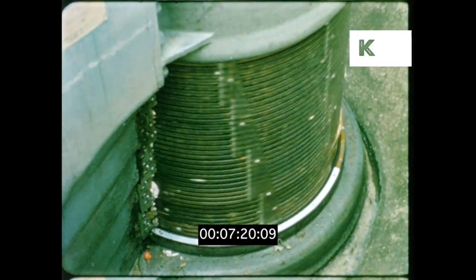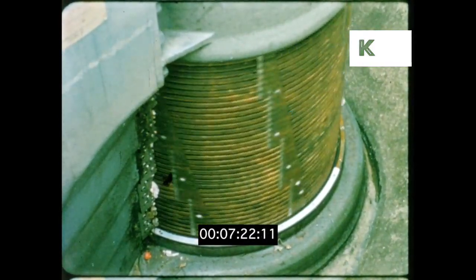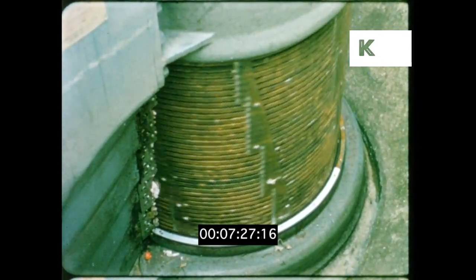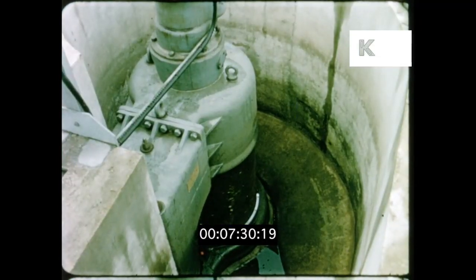The second method has the sewage passing through machines called comminuters, where revolving drums containing cutters chop up the larger solids without removing them from the flow at all.